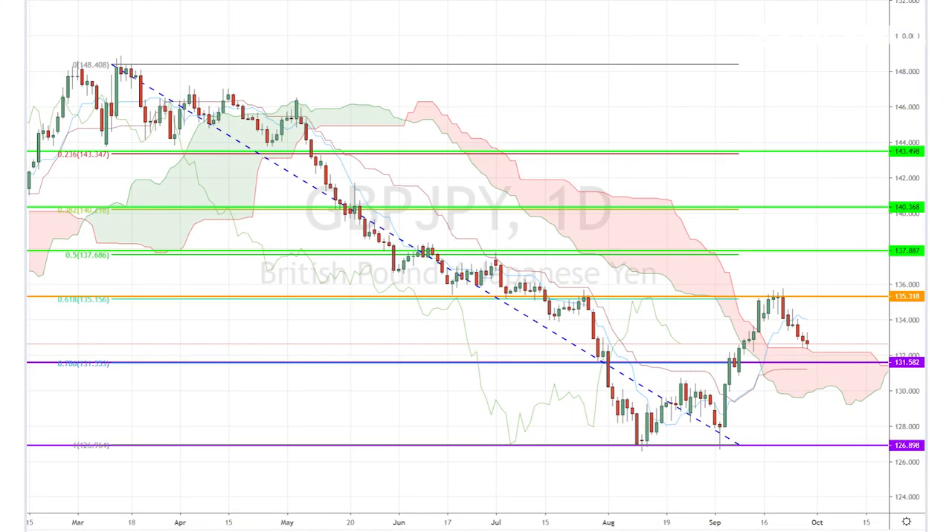Today, I'm looking at the pound-yen pair, which dropped all the way down towards the lower band of the daily Ichimoku cloud last week and is supported at the 78% Fibonacci retracement level of 131.58.